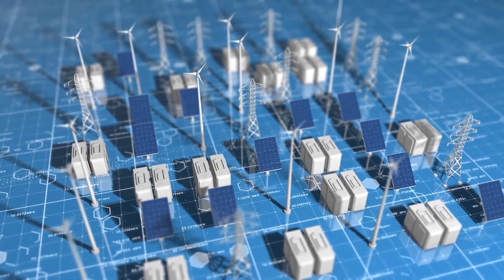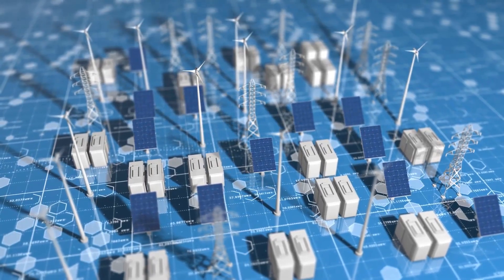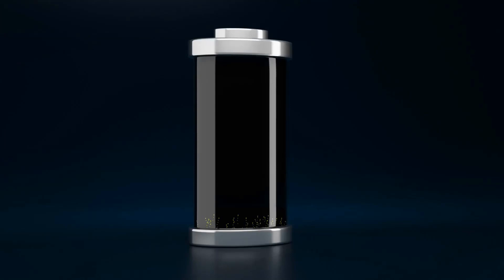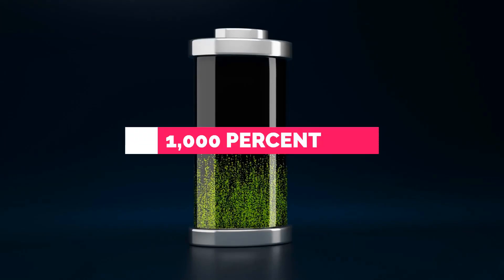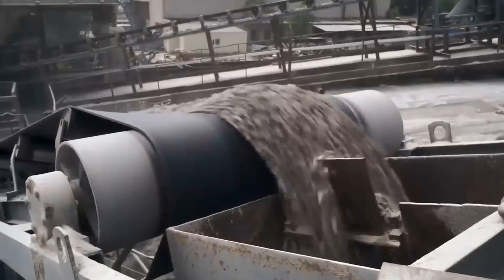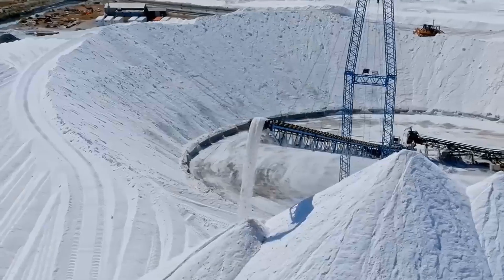Lithium and rare-earth elements are subject to supply shortages and price volatility, hindering sustainable growth in the industry. The price of lithium hydroxide has skyrocketed by over 1,000% in just two years, while sodium hydroxide remains significantly more affordable.